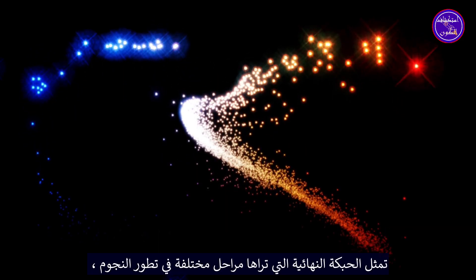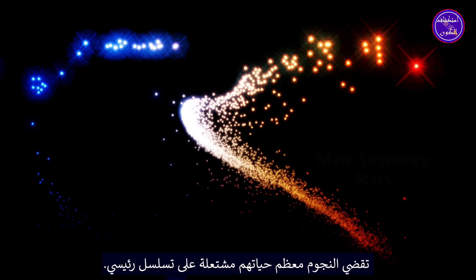The final plot you see represents different stages of evolution of stars. Stars spend most of their lifetime burning on the main sequence.